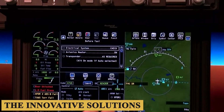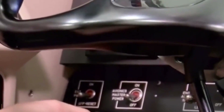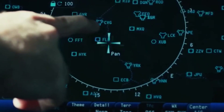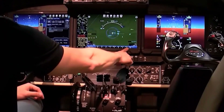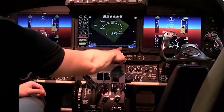The innovative ThrustSense Autothrottle is a key feature in the cockpit. It reduces the pilot's workload by providing automatic power management, ensuring safe operations. It's designed to manage engine power from takeoff, off-roll, climb, cruise, descent, go-around, and landing phases of flight.